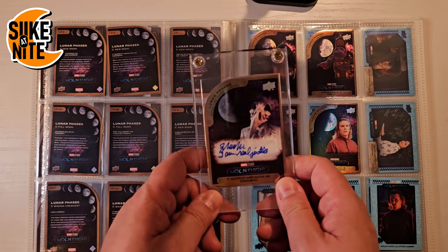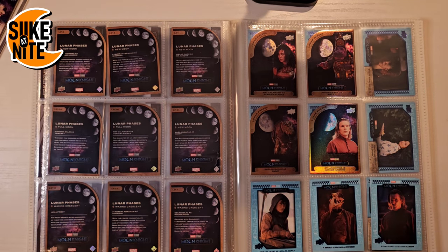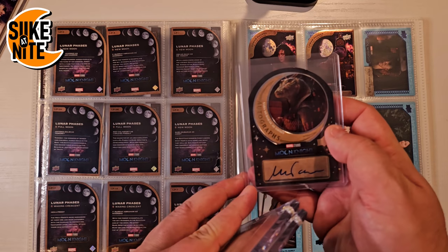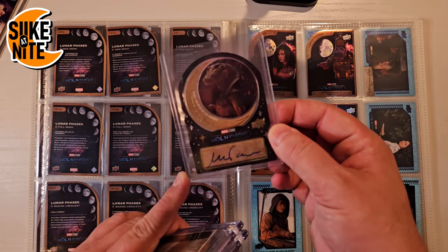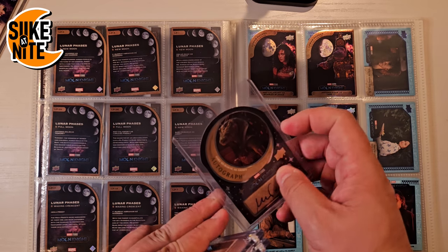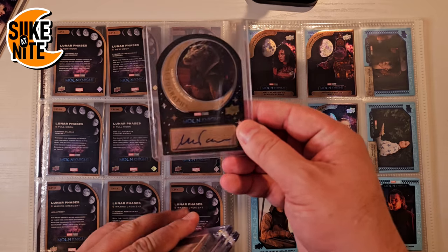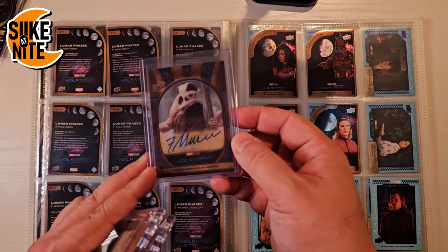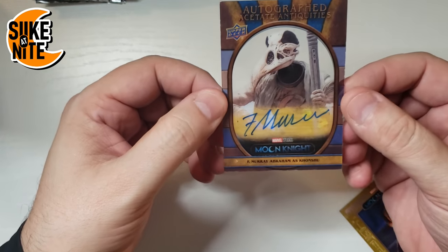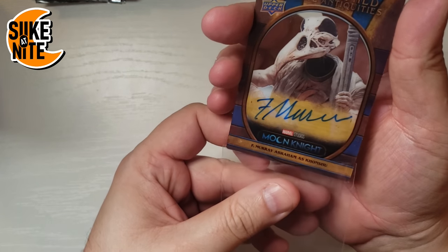After getting over two cases plus extra boxes, we did pull autographs — they're very rare, ranging from one in every 360 packs to one in every 800, 900, or even a thousand packs. We have an autograph from the actress who played Ammit's voice and motion capture, but we're actually trying to sell that one on eBay since we got two of them. We also have an acetate card with F. Murray Abraham's autograph — that's a pretty rare one, card 47 of 100.